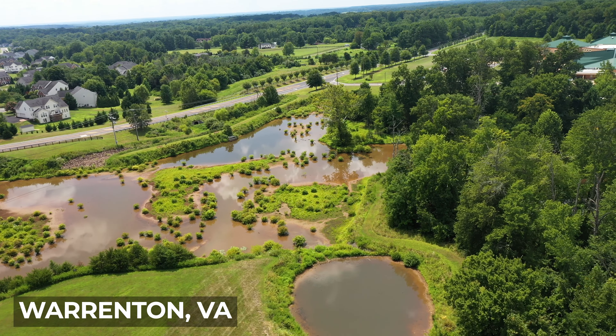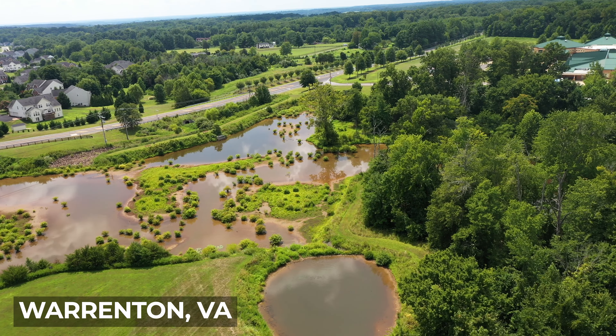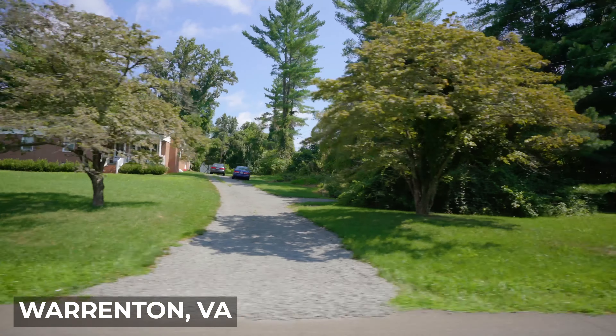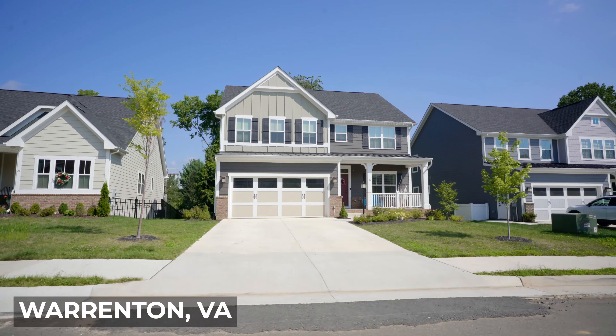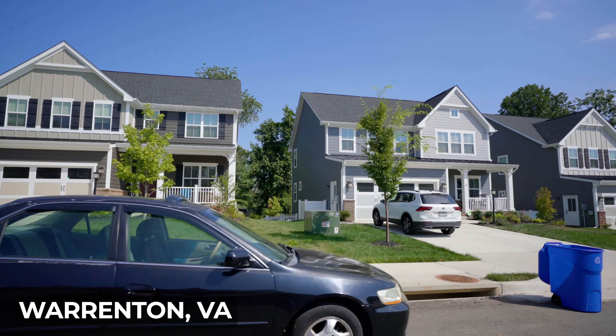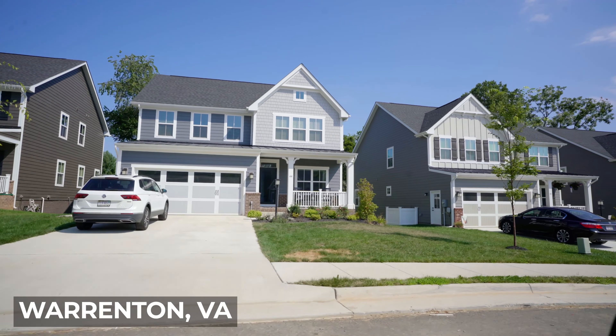Warrenton Chase is another community located closer to the downtown area. Homes in Warrenton Chase have beautiful wooded lots, and there are a variety of floor plans that you can pick. Millfield is another new community that has customizable floor plans and a really convenient location right off the highway.